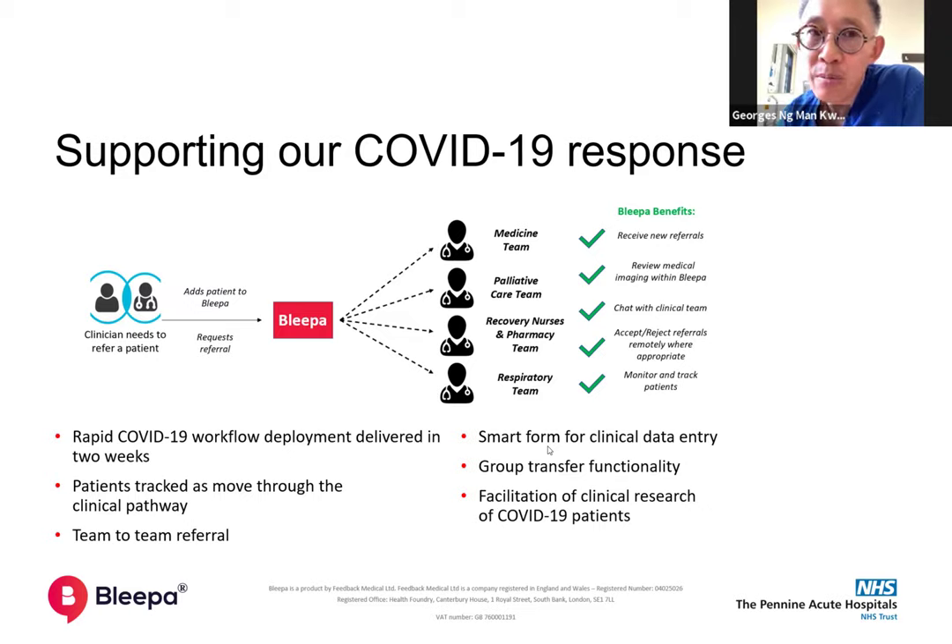It certainly saved time. Because of the co-design and collaboration between the Bleeper team, our technical team, and our clinicians, we had a product that was easy to use, fairly intuitive, and accepted. Now people are saying 'I'll refer on Bleeper,' and people we haven't rolled it out to yet are saying 'I want to refer on Bleeper.' So it's going places.